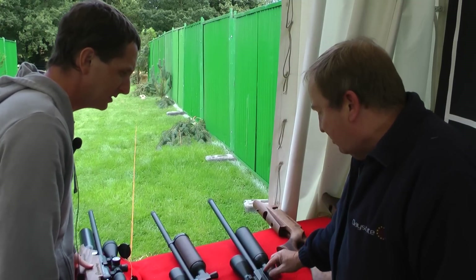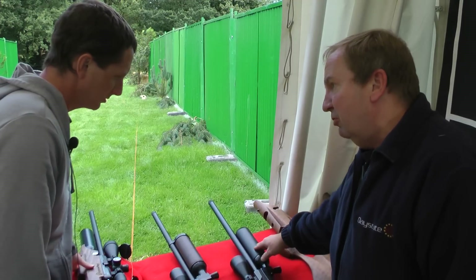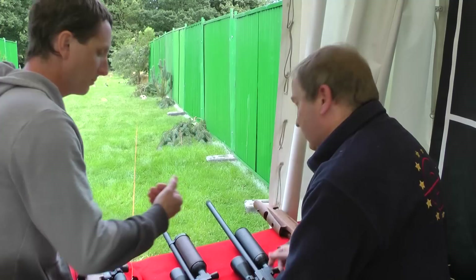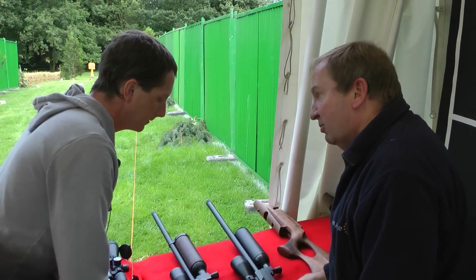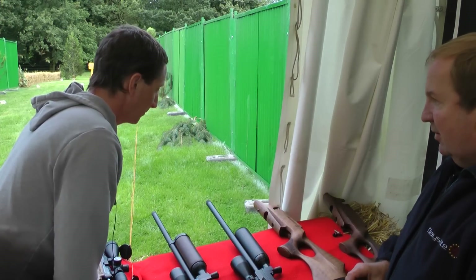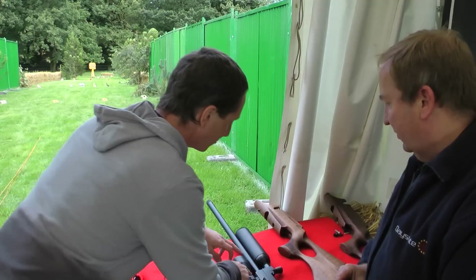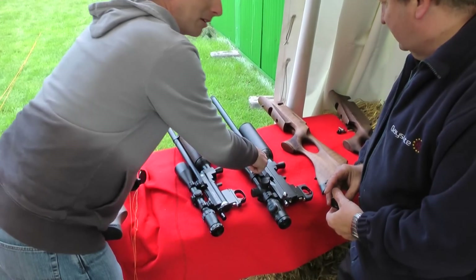One final detail on the indexing pin: we are able to gear the size of the hole to stop it working at certain pressures. Once it gets below the usable working pressure of the gun, the indexing pin stops coming up. So on the 12 foot pound version, once it gets below 100 bar, the indexing pin stops working — it forces you to go and fill the gun up. And by raising the breech block just a tiny bit, you no longer need a cutout in the stock for the bottle.